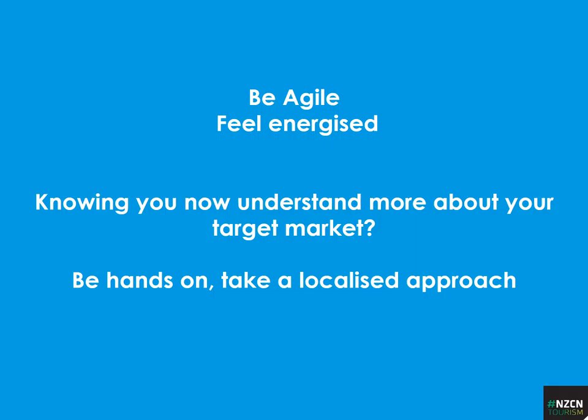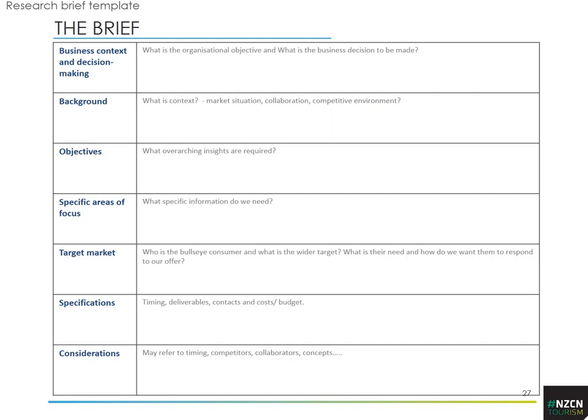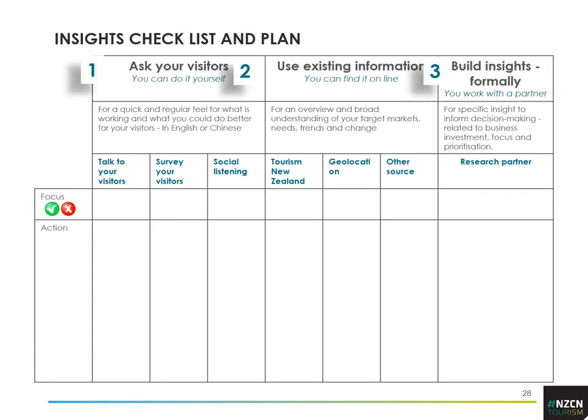Getting to know your market can make a real difference — it gives you feedback to make well-informed decisions. This information feeds into strategic development planning in the lean canvas model, which has more explanation online. We do have formats here for a brief, an insights checklist and plan — different ways to work out what you need to do and when you can get information. But at the very least, have the confidence to ask visitors directly what's going on for them.